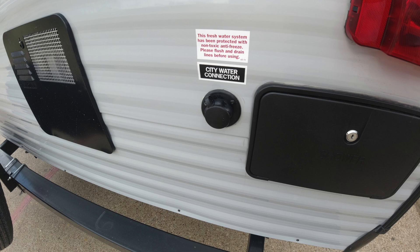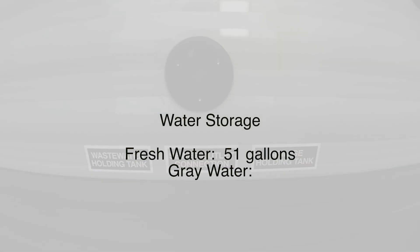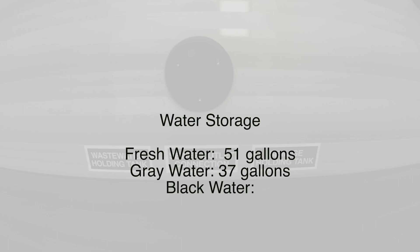On the back, you have the city water connection and a shower with your holding tank outlets on the driver's side. Freshwater capacity is 51 gallons, gray water is 37 gallons, and black water is also 37 gallons.